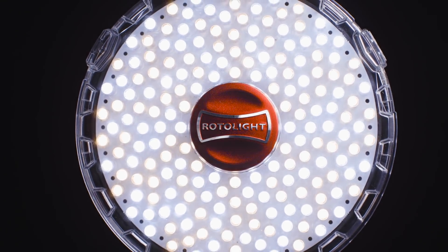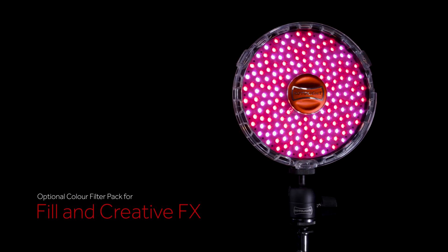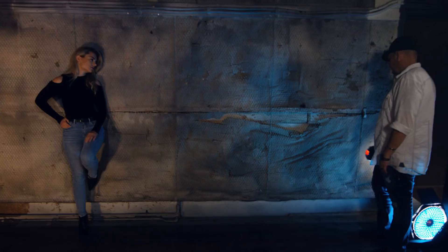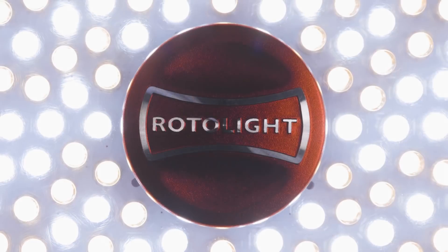If you have those moments that you cannot miss, this is an incredible light for you. The NEO 2 is going to be the most powerful.